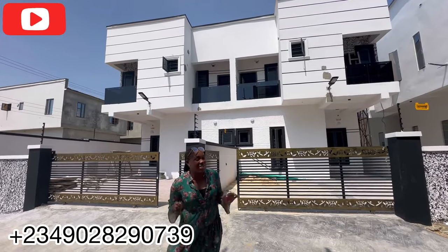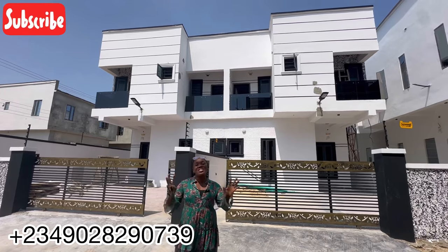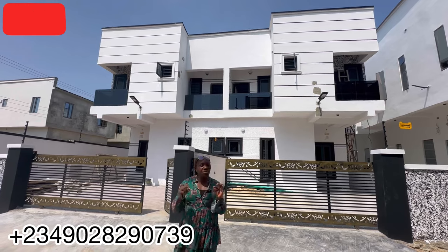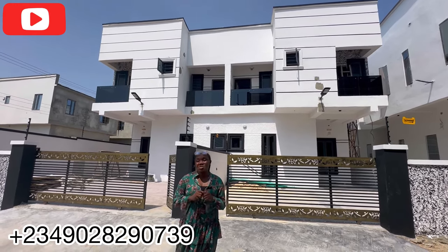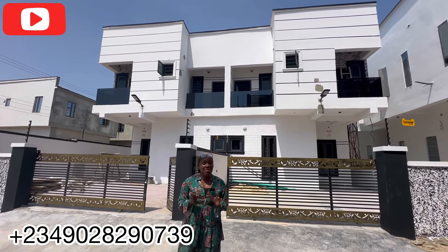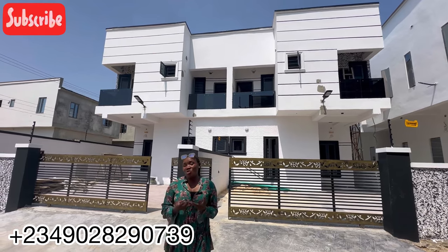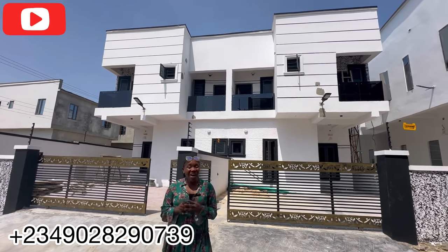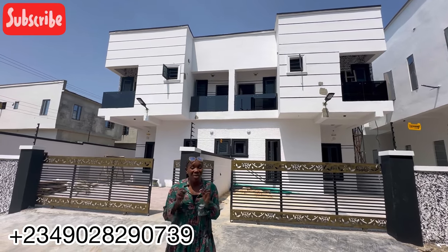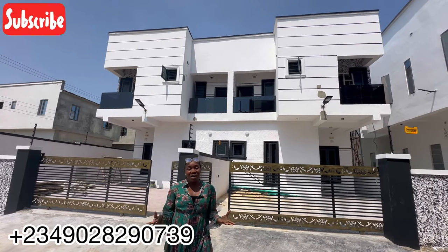Hello family, this is your Lady Olivia from Letting Room Purposes. Today I'm going to tour this beautiful four-bedroom semi-detached duplex right here in Ajia. This four-bedroom semi-detached duplex is located in a very fine estate right here in Ajia. We bring you juicy deals and it's very affordable — going for 75 million naira as we speak.